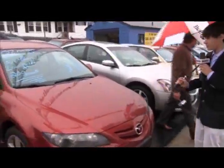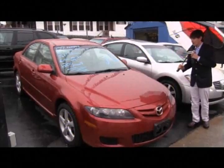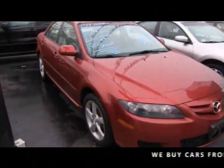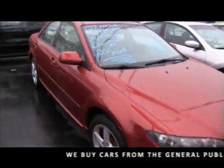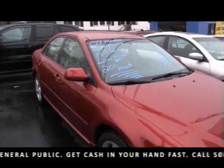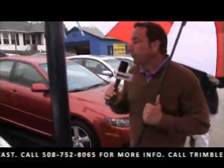Here's a maroon 2007 Mazda — a new one, folks. V6, automatic transmission, full power, low miles, $150 a month. That's an excellent price for such a car with beautiful rims, clean interior, and most importantly, a clean Carfax. At Trimmel Motors, 752-8065. And all these cars we're showing you do have a clean Carfax.